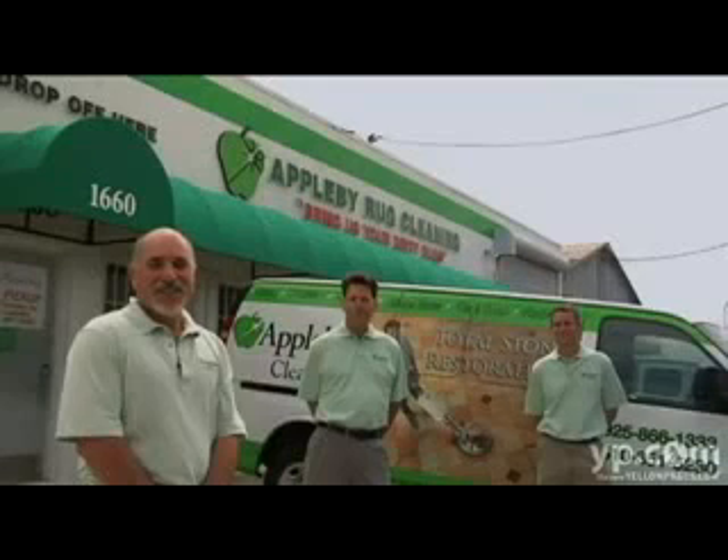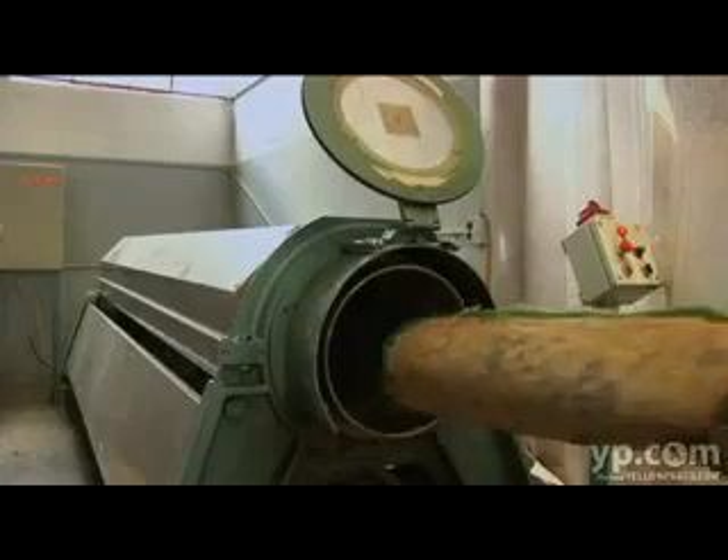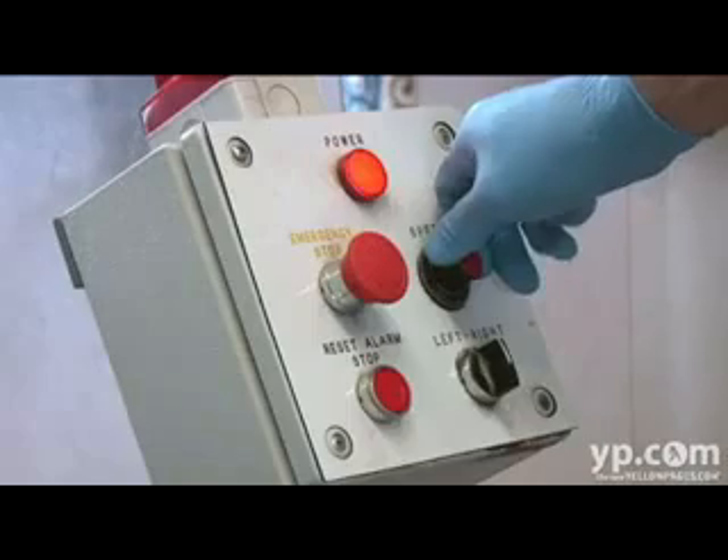Fifty-five years ago, my father started an Oriental rug cleaning plant in the East Bay. Since then, we now clean on-location carpet and upholstery. Ten years ago, we began a total stone restoration division, now the largest in the East Bay.